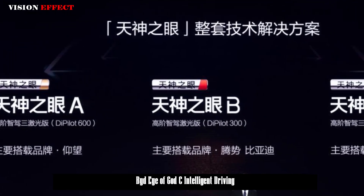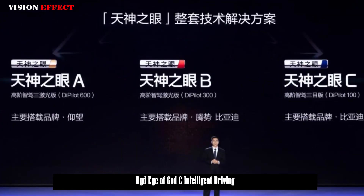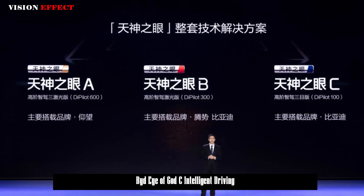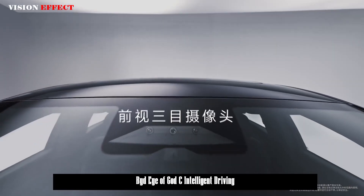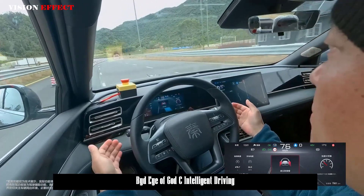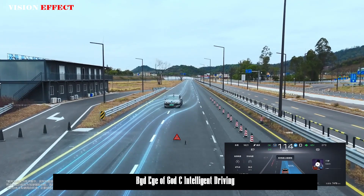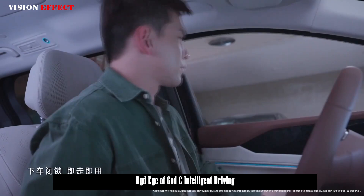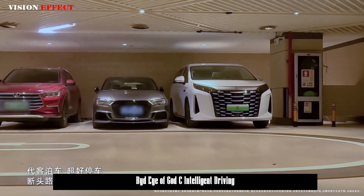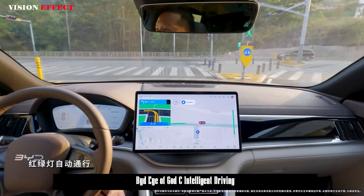The main product introduced this time is Eye of God C, equipped with forward-looking 3-eyed 5R12V sensing hardware and an end-to-end control algorithm. Eye of God C generally covers BYD models priced between 70,000 and 200,000 yuan. The threshold model of the BYD Dynasty Network is the second-generation QIN Plus DMI Intelligent Driving Edition, while the threshold for the Ocean Network is the Seagull Intelligent Driving Edition. Eye of God C is standard for models above 100,000 yuan, with models below that requiring attention to specific versions. Above 200,000 yuan, most models use laser radar solutions — Eye of God B or Eye of God A.